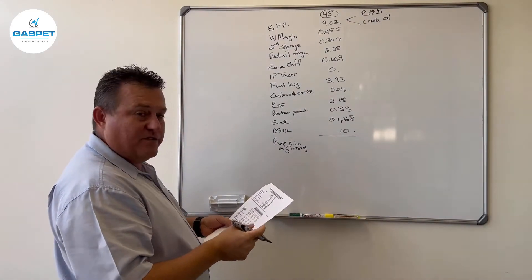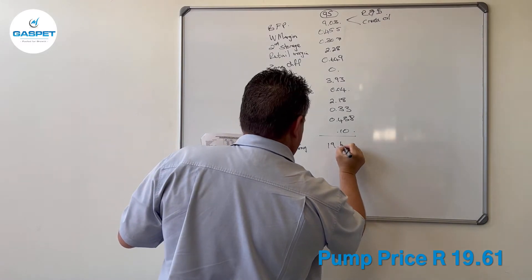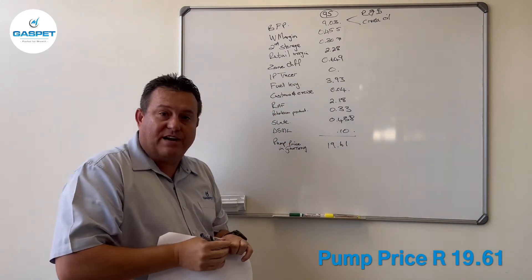And this gives you the pump price — as you'll see in Gauteng — of 19 rand 61.